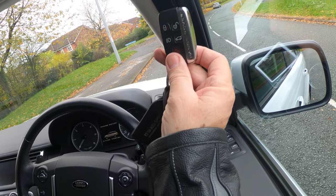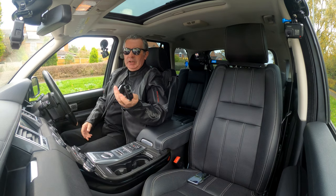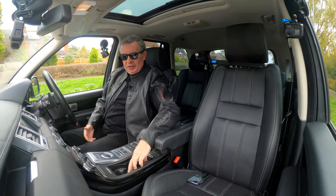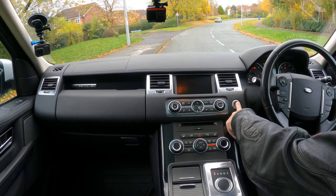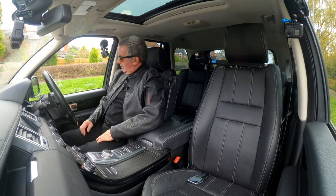We've got the two Range Rover keys. As long as you've got the keys in your hand or pocket you can open the doors — it's keyless entry and it's also keyless go. Just find somewhere to put them, foot on the brake, click the start button, and away we go.